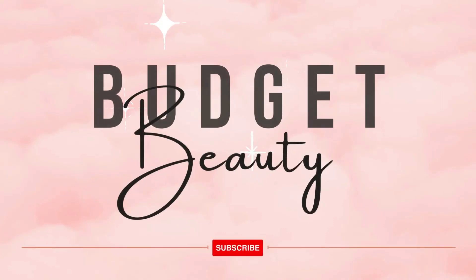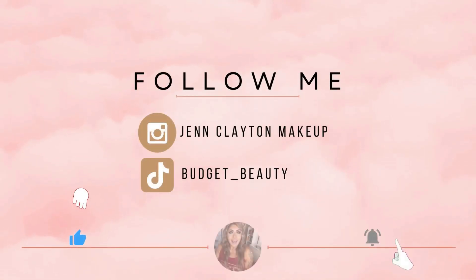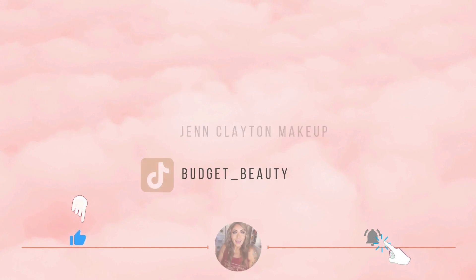Welcome to Budget Beauty, where I help you look flawless for less. Welcome back, and a very special welcome if you're new here. My name is Jen and this is Budget Beauty.